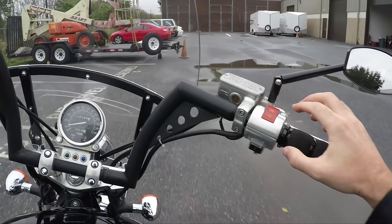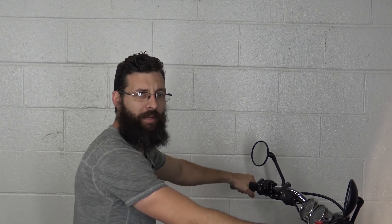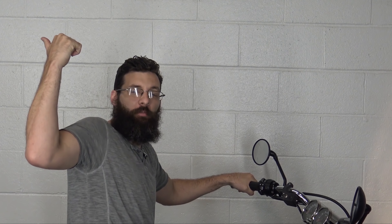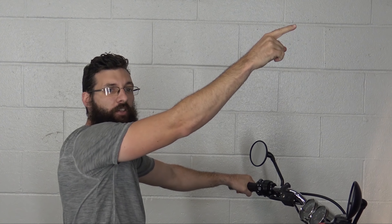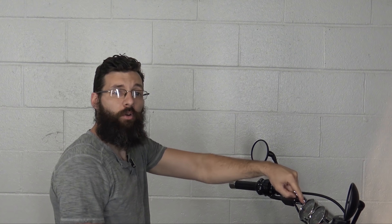Alright guys, that wraps it up — we'll see you later. What's up guys, Sean here from srkcycles.com. Click here to subscribe, click here to check out our new channel Bikes and Beards, and click down here to see how you guys can win a motorcycle. We'll see you guys later.